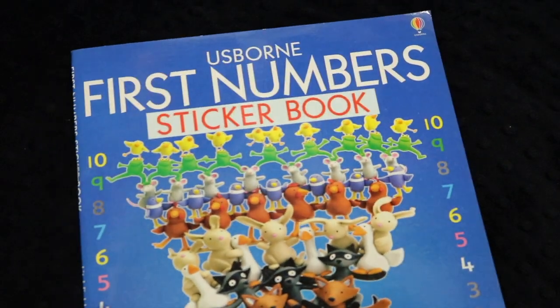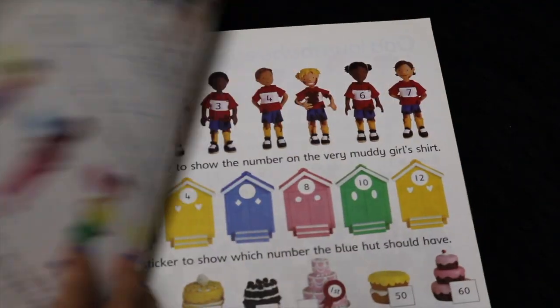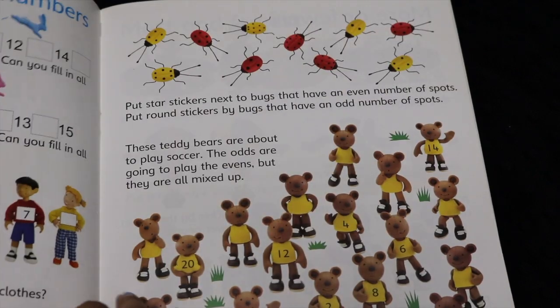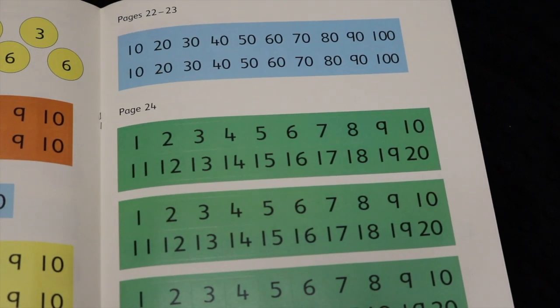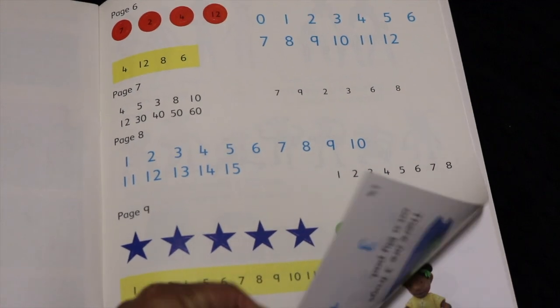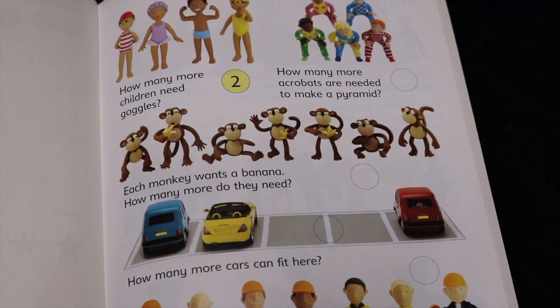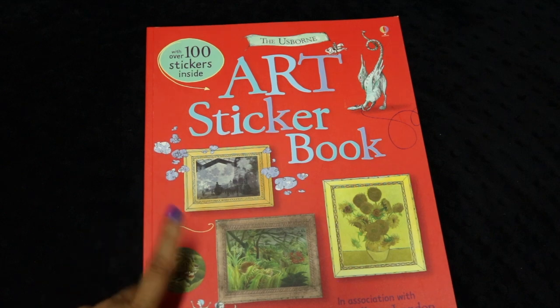Usborne has a range of books from little kid books all the way to big kid books. They also have activity books like this First Number Sticker Book. I really like how they do their sticker books — they're often in full color with photographs, and they come with stickers like number stickers, star stickers, and dot stickers. The books clearly show what picture each sticker belongs in, making them fun and interactive.